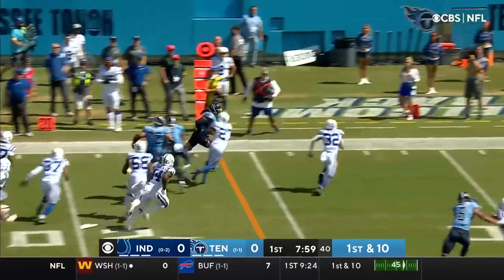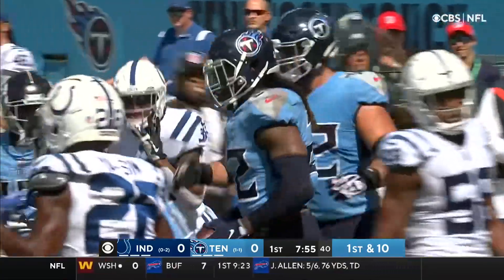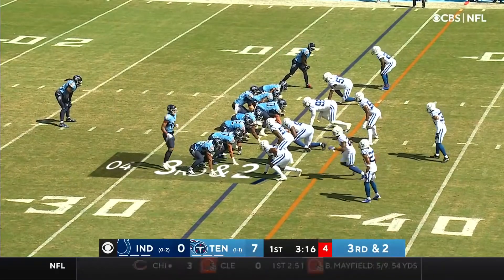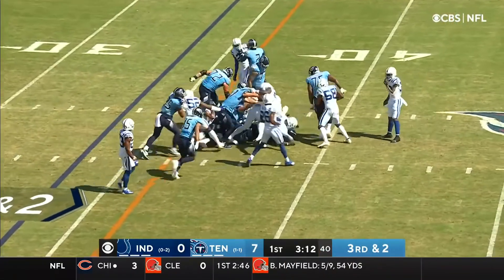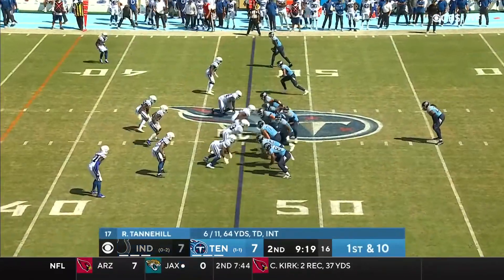Henry following Carter, there he goes, Henry lowering his shoulder. Julian Blackman finally able to bring down Derrick Henry. Henry, and Henry has the first down. Just so acrobatic with his body.